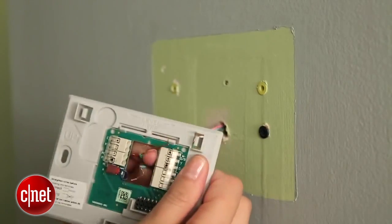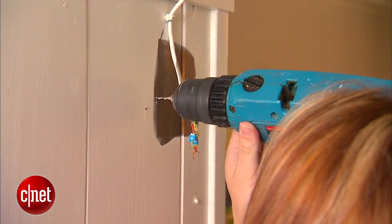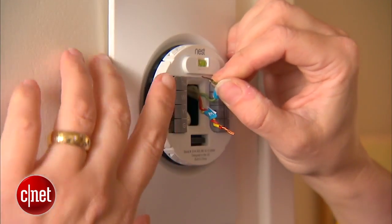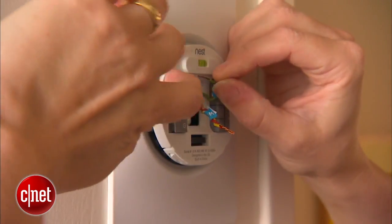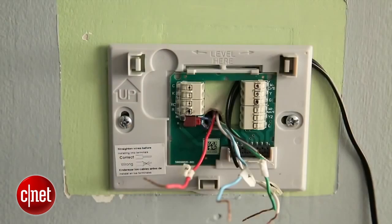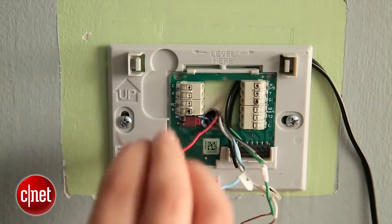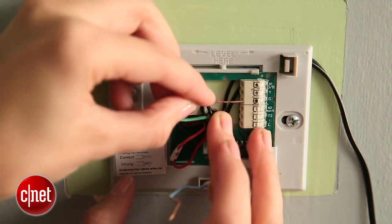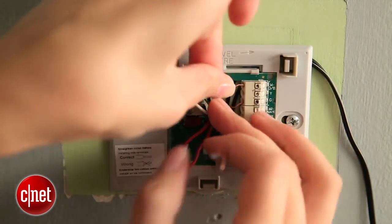As far as installation goes, these thermostats are DIY models. You can find them alongside regular manual and programmable thermostats in local retail stores, and like those more basic models, the installation process is essentially identical. You just need to keep in mind your level of expertise and be sure to enlist a professional or an experienced friend if you have any doubts about the installation.